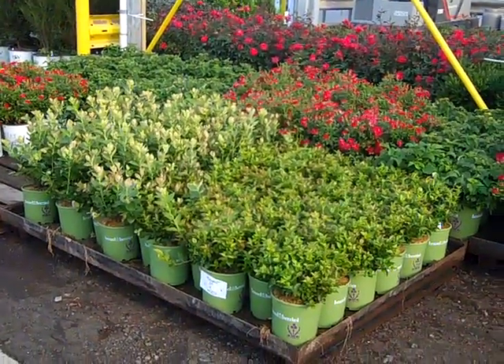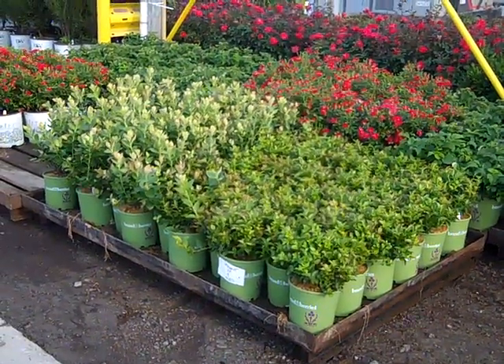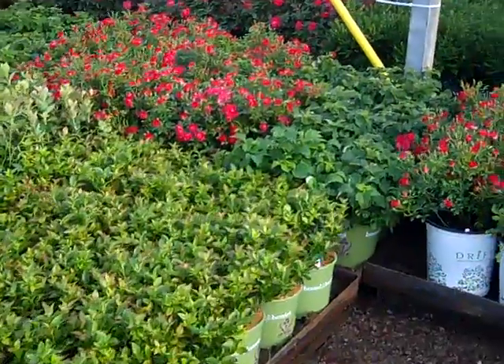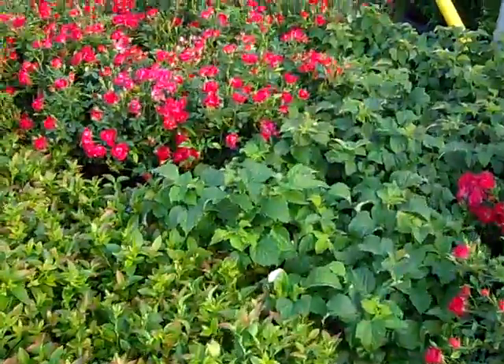First of all, we're looking at Brazel Berries. We got a nice collection here — what we're looking at is Jelly Bean and Pink Sorbet, and then here we're looking at the Raspberry Shortcake.